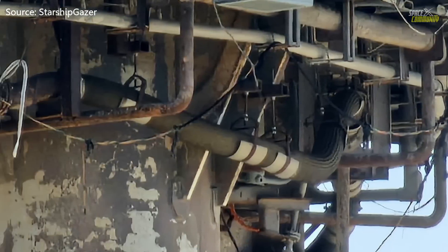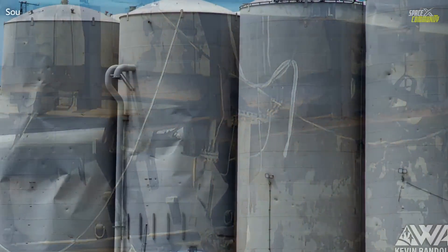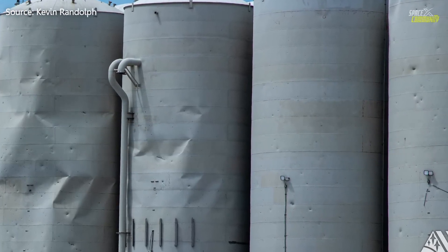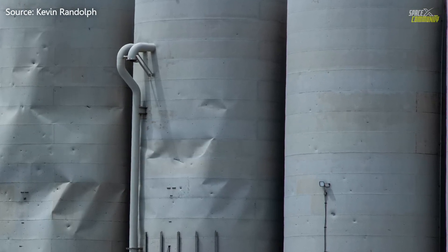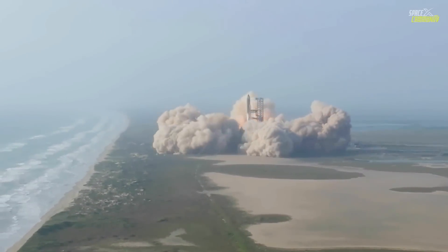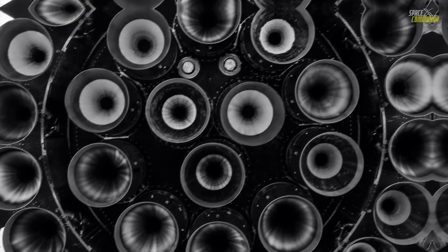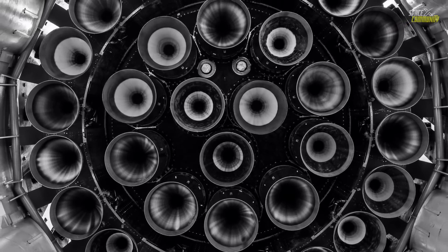Now let's discuss some damages that happened to the cryo shells and the orbital launch mount. As you can see in the image, the cryo shells have been heavily damaged when the Starship lifted off. This is due to the direct impact of materials like stones and metal debris — the force produced by Super Heavy's 33 Raptor engines is just mind-blowing.